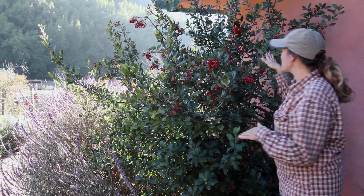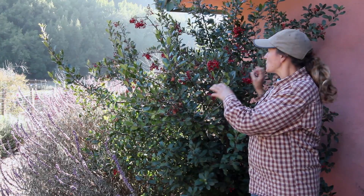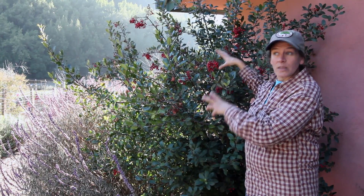So this bush isn't able to spread its own berries, right? So it really relies on the birds to take those seeds all over the wilderness.